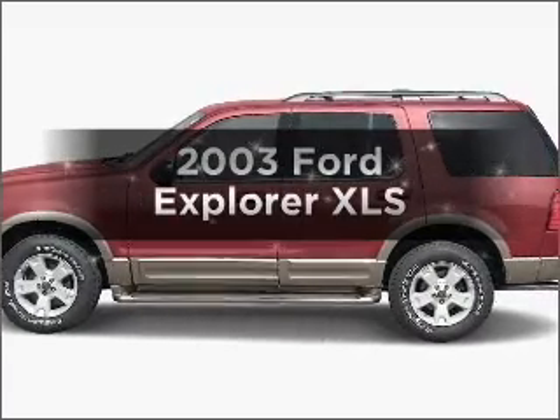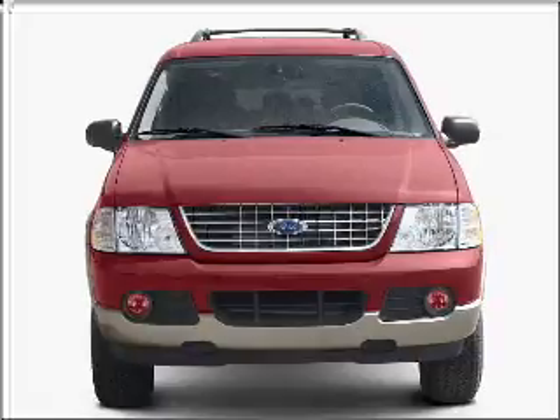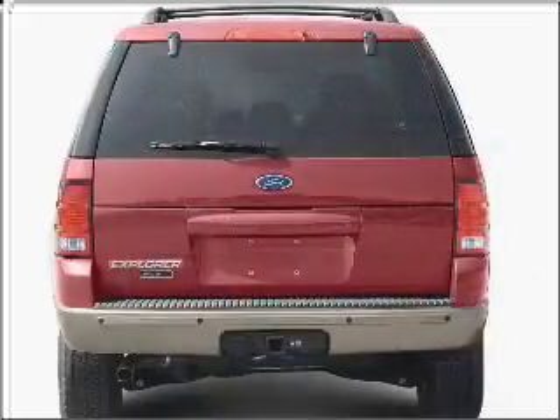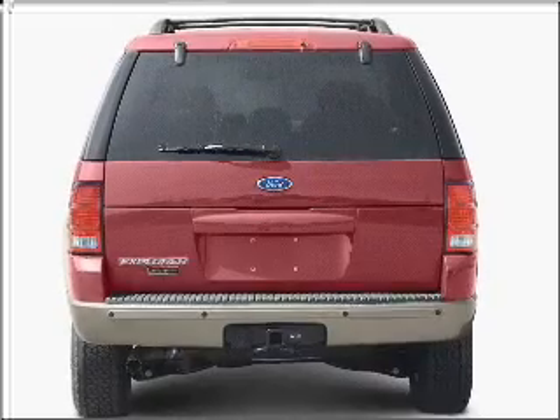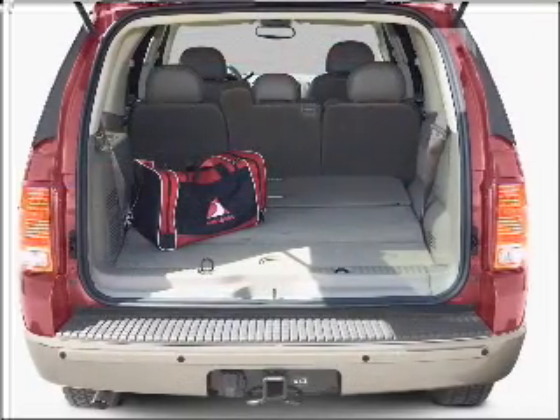Check out this 2003 Ford Explorer. This is the set of wheels you've been looking for, with a reliable six-cylinder engine that responds smoothly to its five-speed automatic transmission. Stand out from the crowd with premium wheels. Anti-lock brakes help you bring your vehicle to a safe stop.